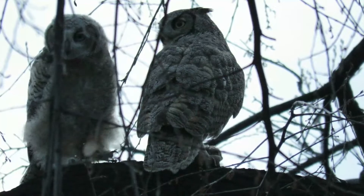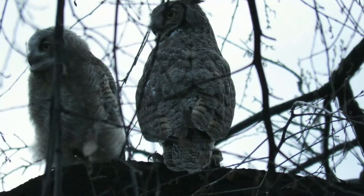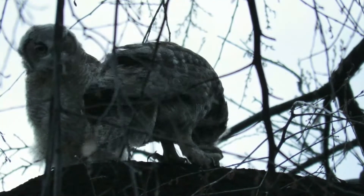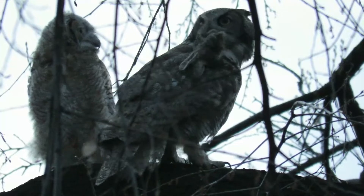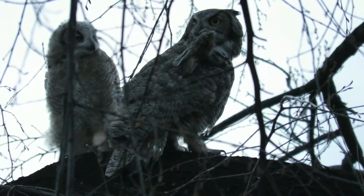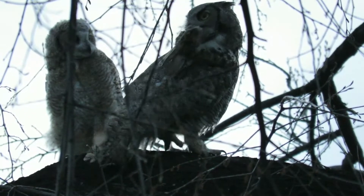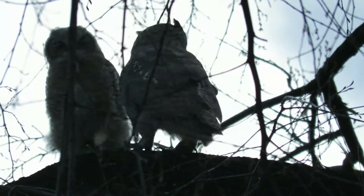Near the end of the segment you can see the adult pay attention to something off camera, and the large yellow eyes, which are 100 times more sensitive to light than the human eye, are clearly focused on something. Both owls also circle their heads, an adaptation for adjusting the sound-sensitive feathers on their face called the facial disc, to better enable them to hear what might be making the noise.